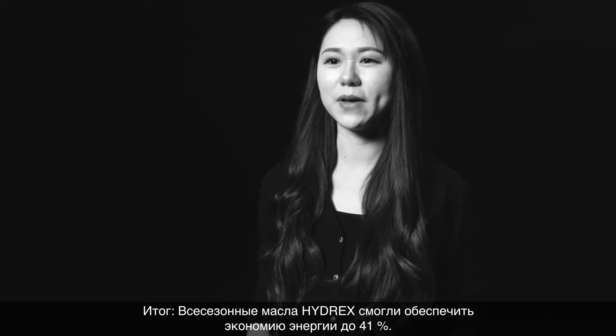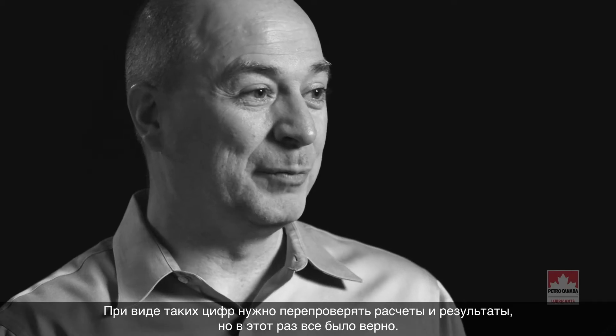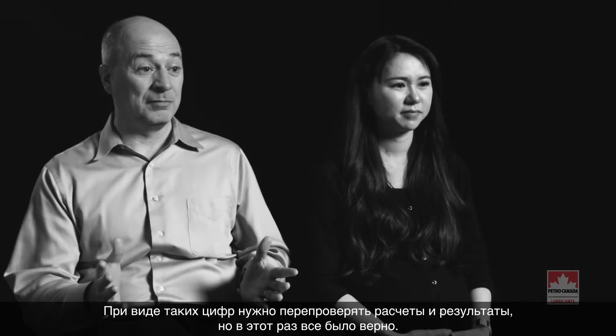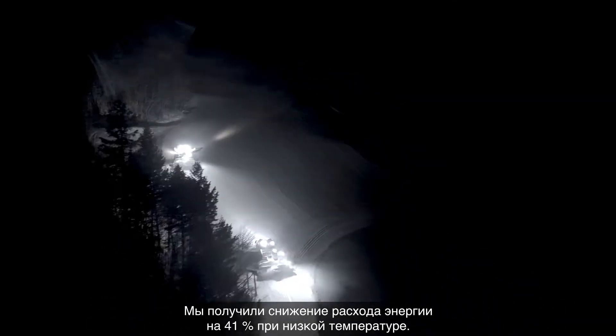Bottom line, Hydrex multi-grades were able to provide power savings of up to 41%. When you see numbers like that, you double-check your math, you double-check your results — and they were true. We were getting 41% energy efficiency savings at low temperature.